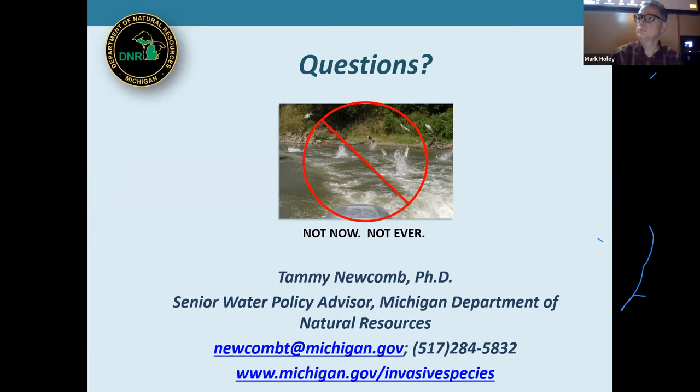An audience comment: invasive carp have been harvested, chopped up, put into frozen blocks, and shipped to Maine for lobster fishermen to use as bait in their lobster traps — though this is also causing problems with right whales. So they have been harvested and used as bait fish in other fisheries around the country.